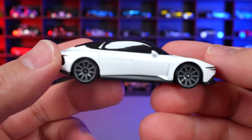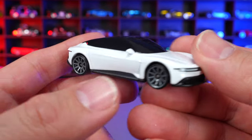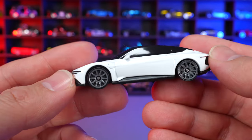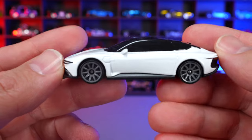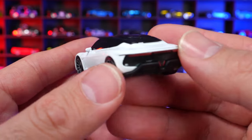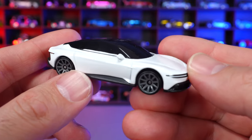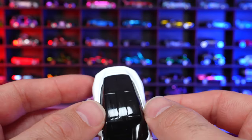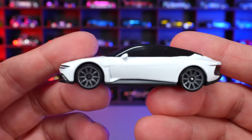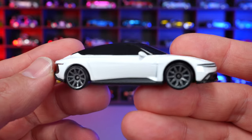DeLorean Alpha 5 from HW Green Speed. This was seen in an RLC package but is new to the mainlines for 2024. Nice clean all-white color with gray 10-spoke wheels. Very clean on the back end as well. It's an all-electric sports car and has those DeLorean gullwing doors in real life, though not in this mainline. A very cool casting — looking forward to seeing new colors.